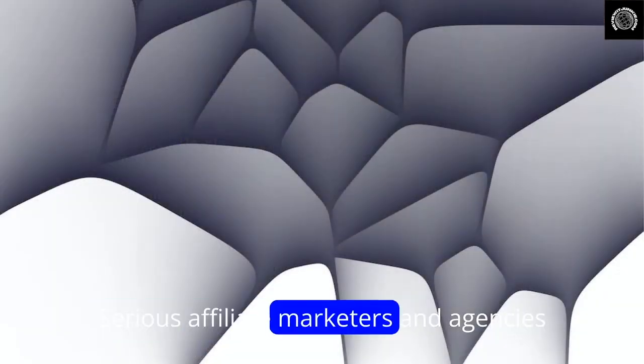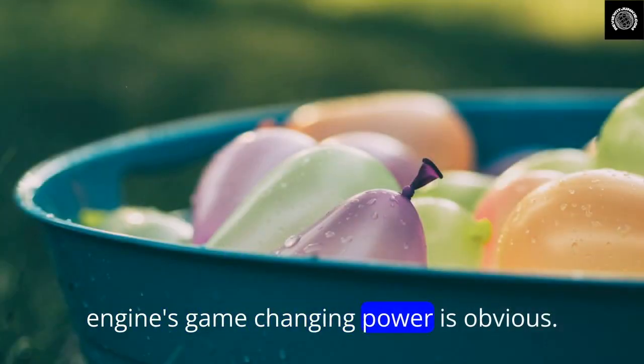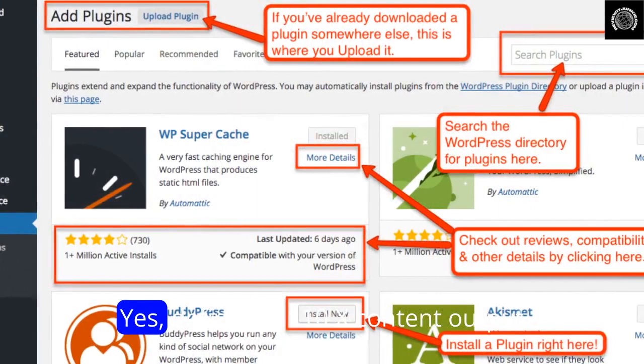Serious affiliate marketers and agencies will find the benefits outweigh the negatives. AI Review Engine's game-changing power is obvious. Can it generate a profit and replace human review writing? Yes, definitely.